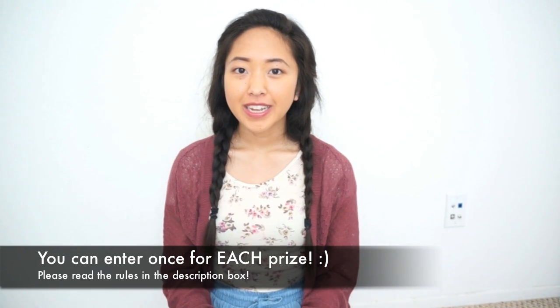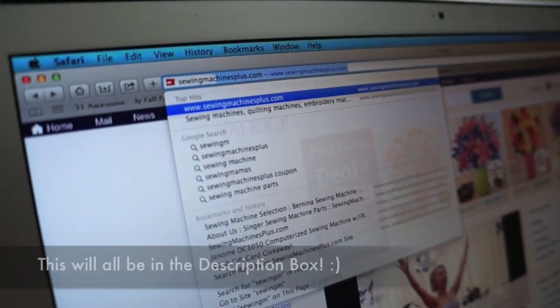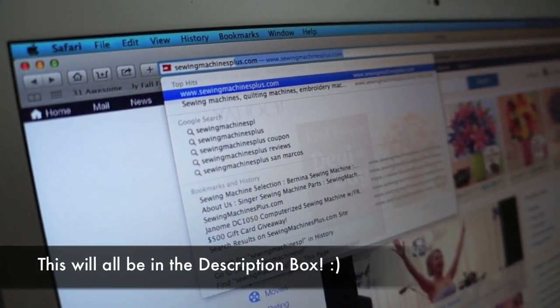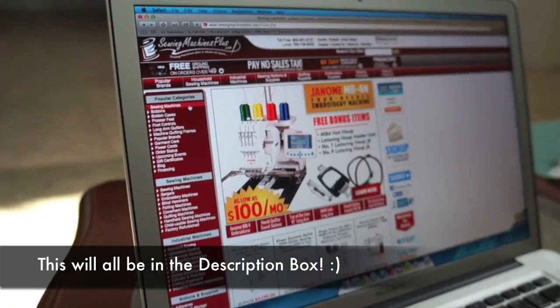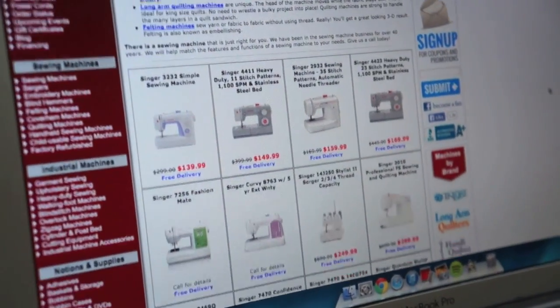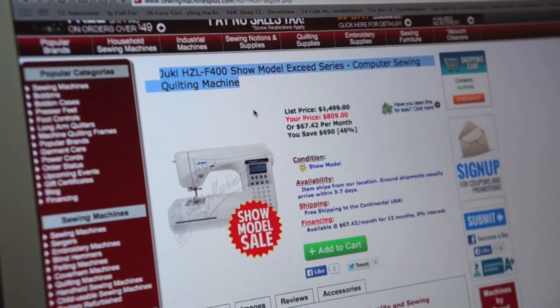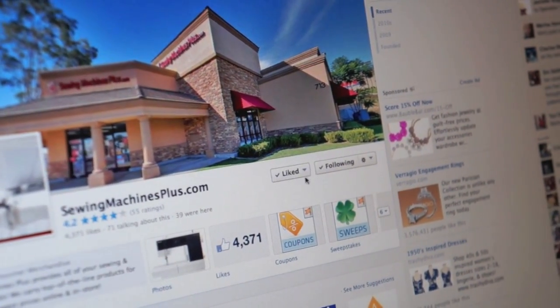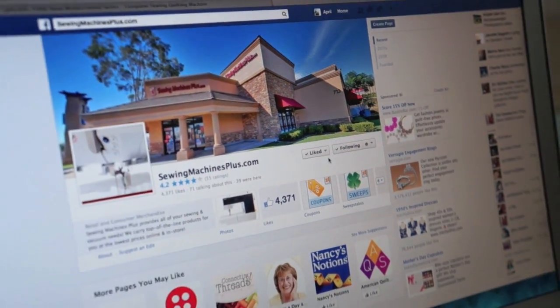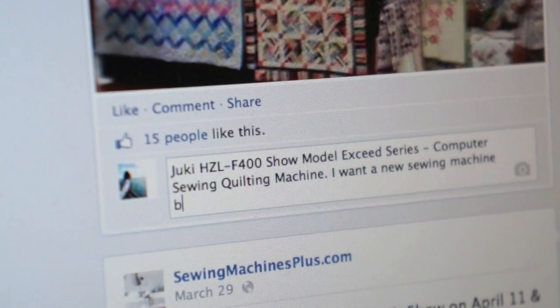If you want a higher chance of winning, share this video with your family and friends and encourage them to enter as well. If you want to win the sewing machine, it's really simple — all you have to do is go to sewingmachinesplus.com, look at the sewing machines on their website, find one that you like, copy the name of it, go to Sewing Machines Plus' Facebook, like their page, and paste the name of that machine on the giveaway photo. After you paste the name, go ahead and tell us why you want a new sewing machine. Thank you guys so much for watching and I'll see you guys in my next video.